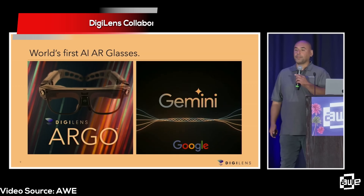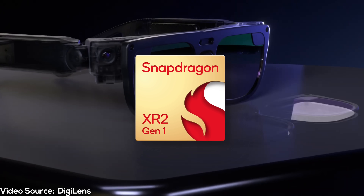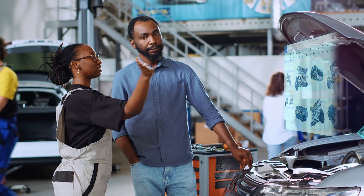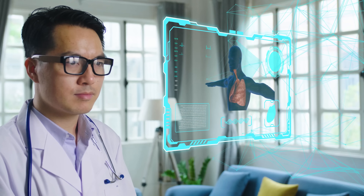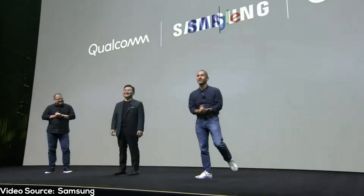DigiLens has also just announced that they have collaborated with Google to bring Google Gemini to their Argo AR glasses, powered by Snapdragon. This fusion of augmented reality powered by Google Cloud's AI capabilities will enhance things like navigation aids, retail experiences, work manuals, and even specialized tasks such as surgical procedures. And speaking of Google, Snapdragon has also collaborated with them along with Samsung to develop next-gen XR devices, though we expect to hear more info on that later this year.